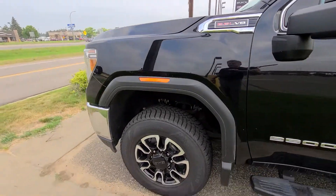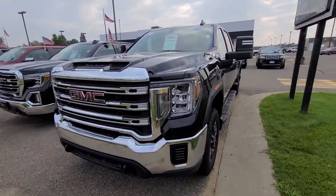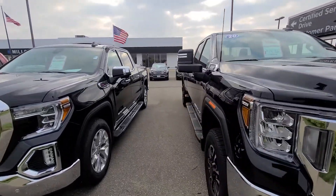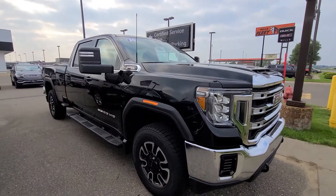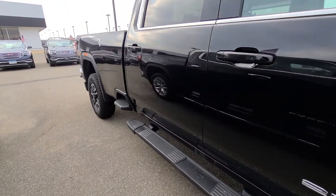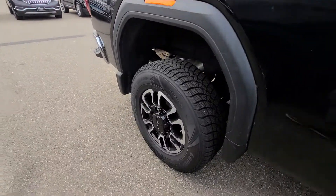My guests who I've sold the new 6.6 gasser to absolutely love it. One of my guests, when he comes in for an oil change once a month because he drives a fair number of miles, he always updates me on the fuel economy. Last time he went to Minneapolis, he did his doctor's appointment and came right back — so it was like 99% highway. 22 and a half MPG is what he got with a gasser. Normally you can only get that in a Duramax, so guys are just loving the new gas motor.